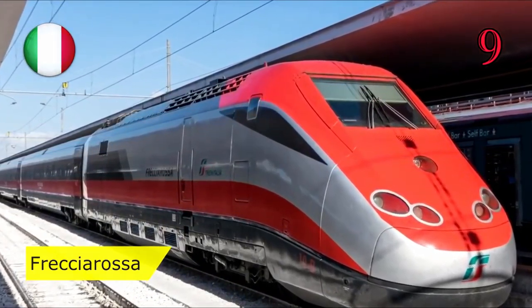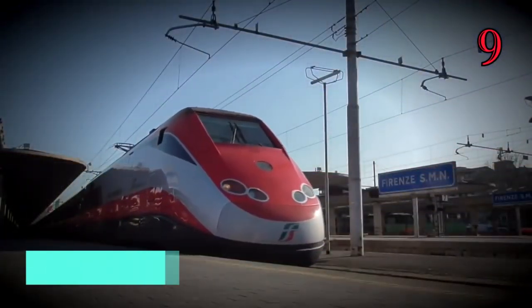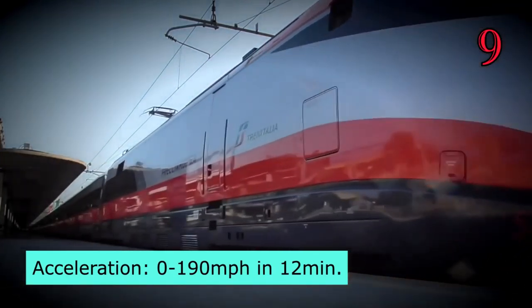Number 9: Frecciarossa, Italy. The Frecciarossa has a top speed of 190 miles per hour, with an acceleration from 0 to 190 miles per hour in just 12 minutes.